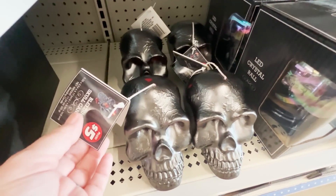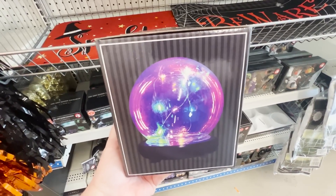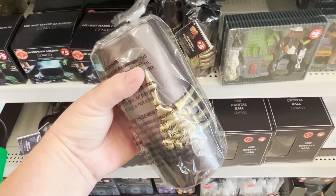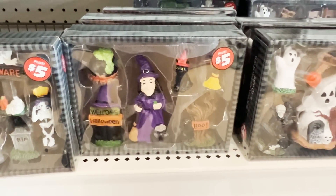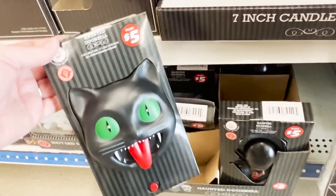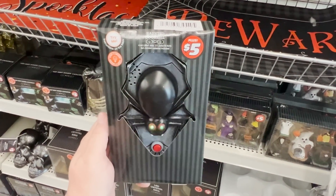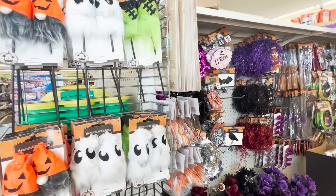They also have some skull candles — I think they had those last year, they're $5. For $5, they also had this LED crystal ball that looks like a fun little gadget. They have a candle I've seen at Walmart for more — it's $5 here. And they have the ceramic gnome fairy garden pieces for $5 in three different versions. Down below, these noise-making items are so fun for $5 — they're actually quite loud, great little door knockers.